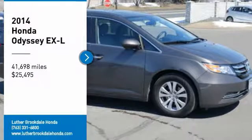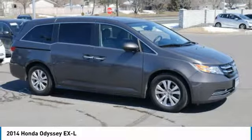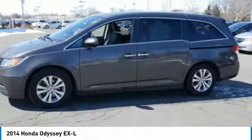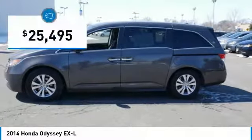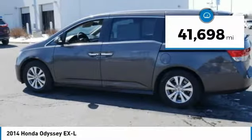Stop by and take a look at the 2014 Odyssey. The Honda Odyssey is a showcase of distinguished style, captivating technology, and advanced safety features. A must for all families, and is priced below $30,000. This vehicle has less than 45,000 miles.